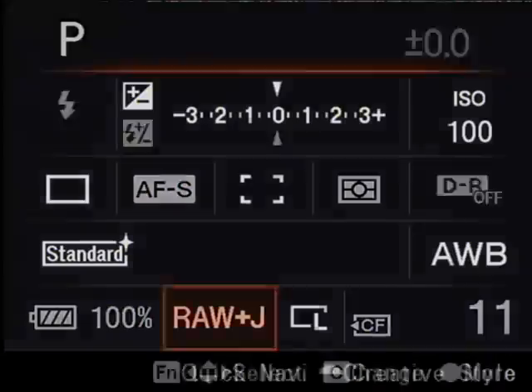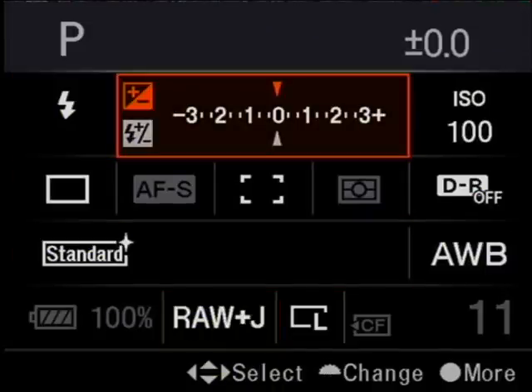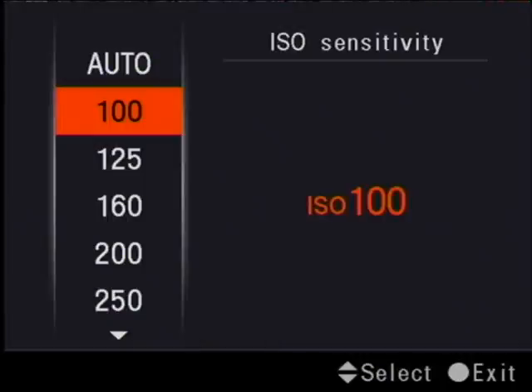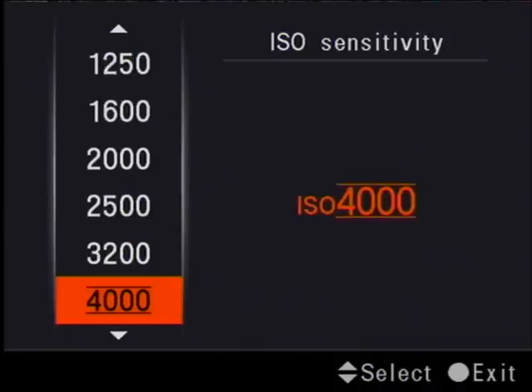If you press the function button again, you can use the joystick to move this orange highlighted area to some other settings that you might want to change — maybe the exposure compensation, and you'll also notice there's flash compensation there, or maybe the ISO. The ISO scale starts at 100 ISO and goes all the way up to not just 3200, but all the way to 6400 ISO.